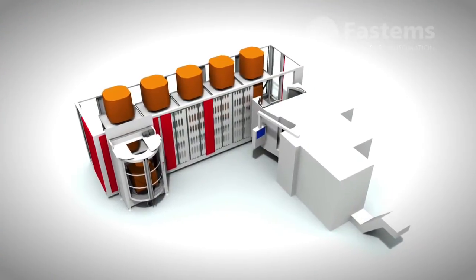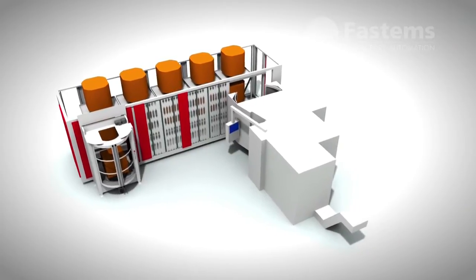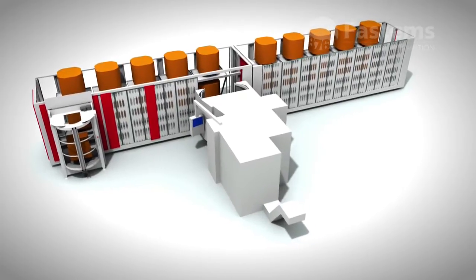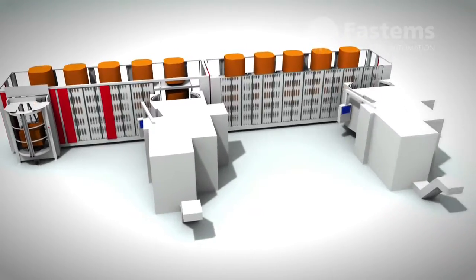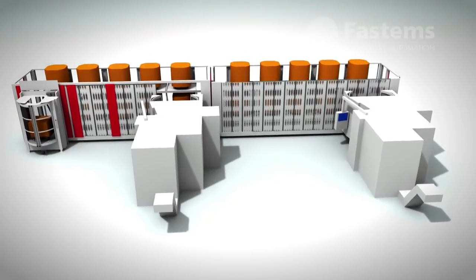The FPC can also be easily relocated if the factory layout is changed. Compared to a traditional pallet pool, the FPC can be flexibly updated to meet your future needs. The FPC can be extended with another container to form a single larger system.